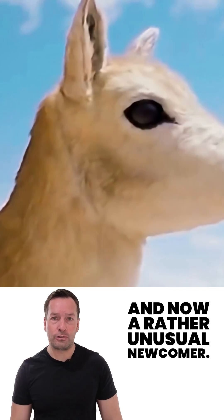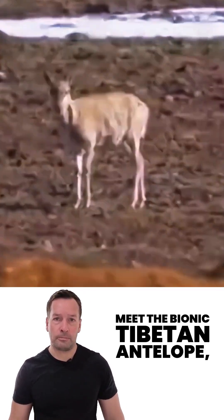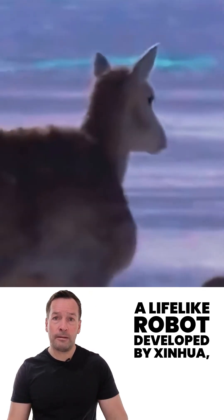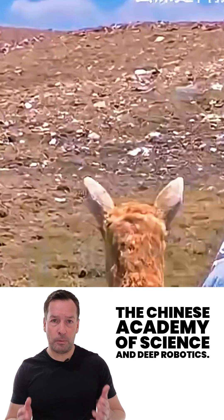And now a rather unusual newcomer. Meet the Bionic Tibetan Antelope, a lifelike robot developed by Xinhu, the Chinese Academy of Science, and Deep Robotics.